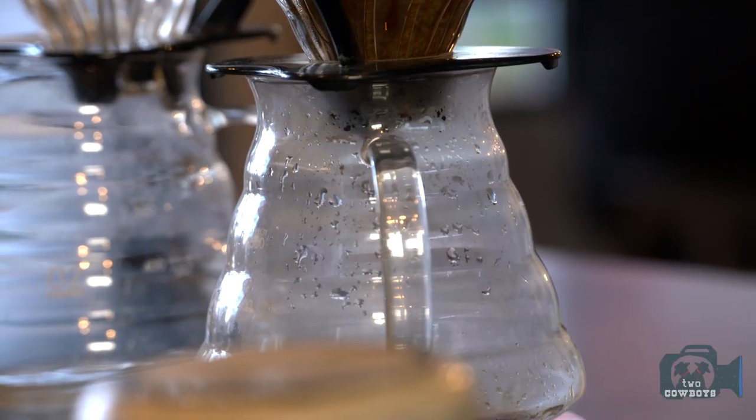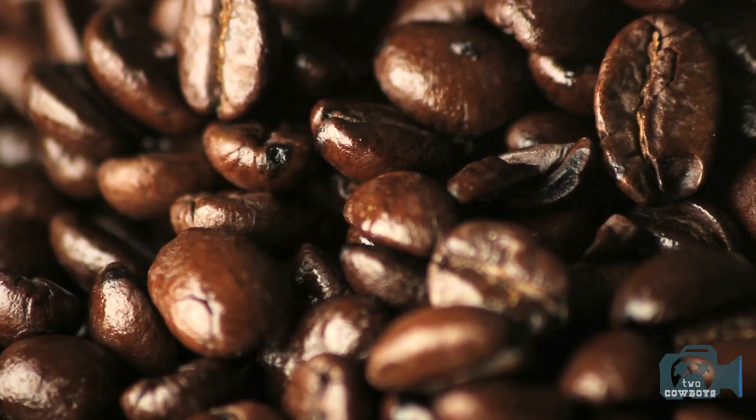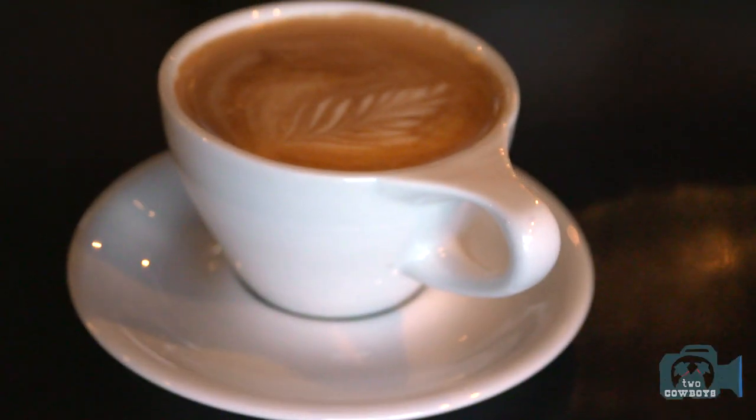So traditionally coffee is washed — they'll pick the cherries, they'll remove the cherry, wash the coffee bean and let it dry. As a natural, they'll actually let the coffee bean sit in the cherry from anywhere between 10 and 14 days, and it ferments the coffee bean in there, so you end up with a lot of really fruity flavors. The honey is kind of in between — they actually remove it out of part of the cherry and let it sit in its mucilage, and that promotes a lot of sweetness in the coffee.